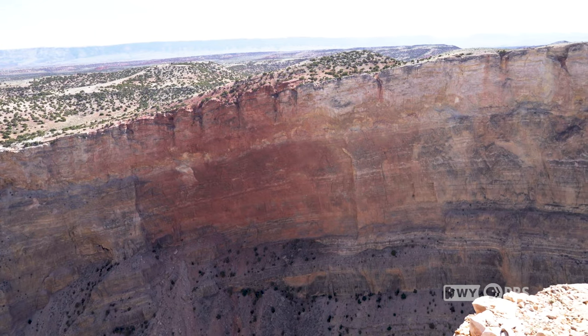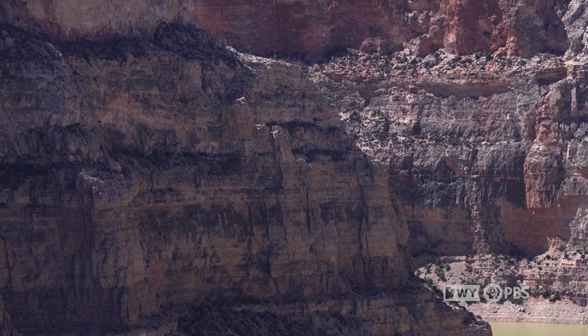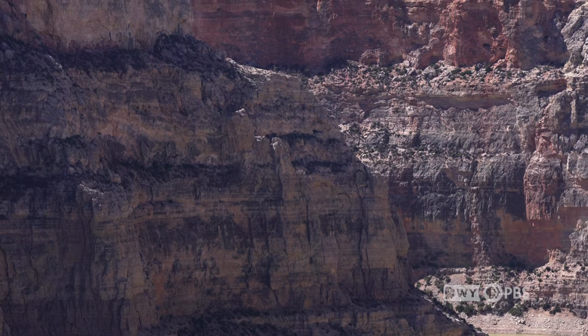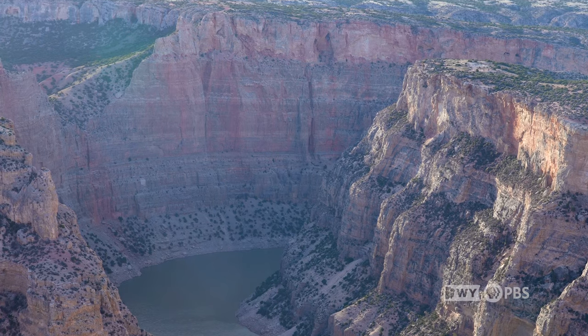Over here, this is the Madison limestone. It's typically not red, but it's red here because of the iron oxide runoff — it's almost like rusting the actual Madison limestone. When you know how the canyon was created, you can kind of almost reverse engineer it: you know how it was created and what it needs to really survive.